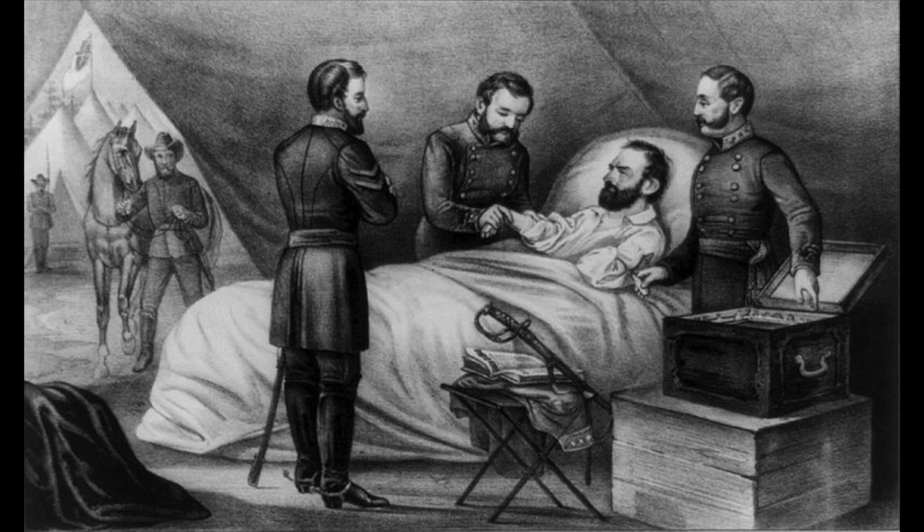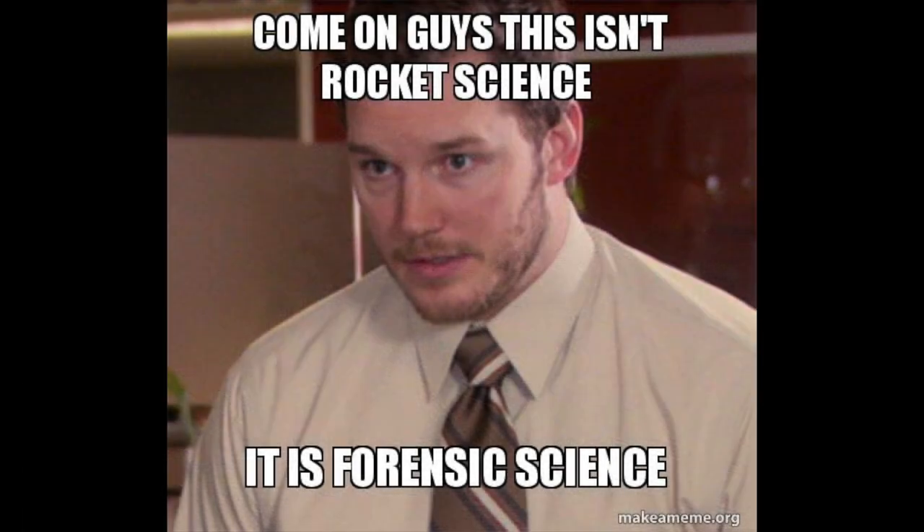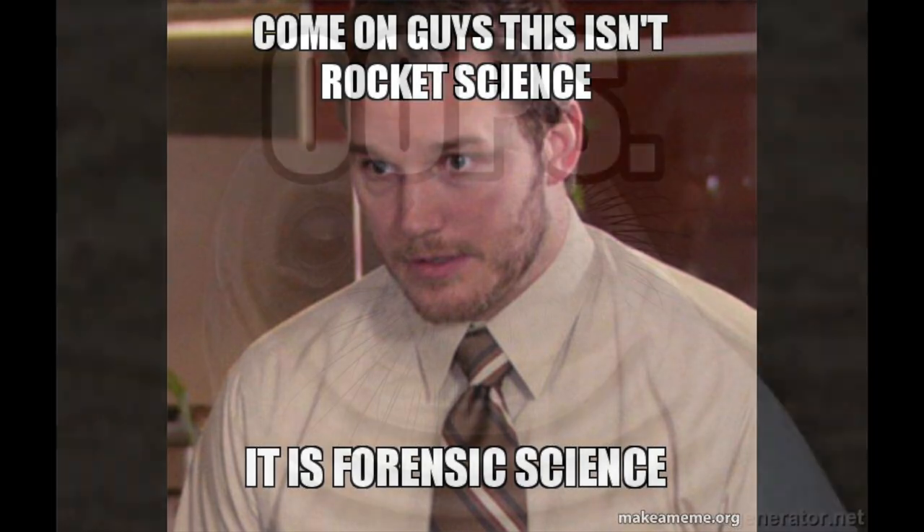There, he died of pneumonia and complications from his wound. He died on Sunday, May 10th, and is quoted as saying, 'It is the Lord's day. My wish is fulfilled. I have always desired to die on a Sunday.' Jackson's death was also the first incident of forensic ballistics identification. The fatal bullet was found to be a .67 caliber bullet, the type of round used by Confederate soldiers. Union troops were using .58 caliber rounds, much smaller and somewhat faster. This confirmed that one of the powerhouse generals for the Confederate States was slain by his own men.